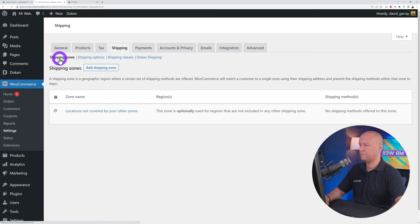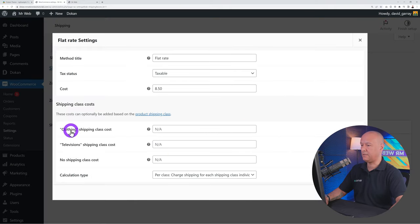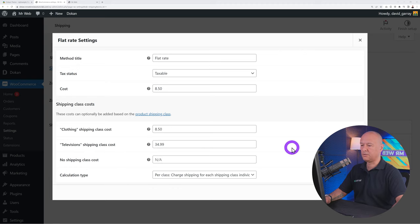Go to Standard Payments, enable the PayPal features, scroll down, and Save Changes. Back in Payments you'll see it's enabled. Next, go to Emails — this is where you customize all outgoing emails from your website. You have New Order, Dokan delivery-related emails, support tickets, and more. Click on any email to edit its content and appearance.